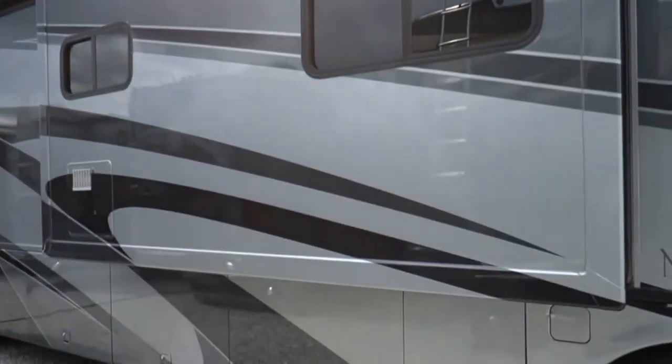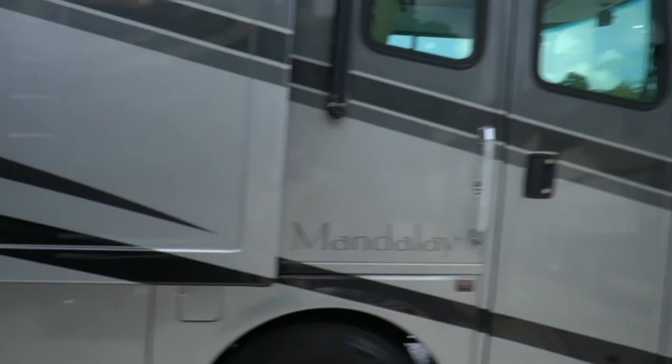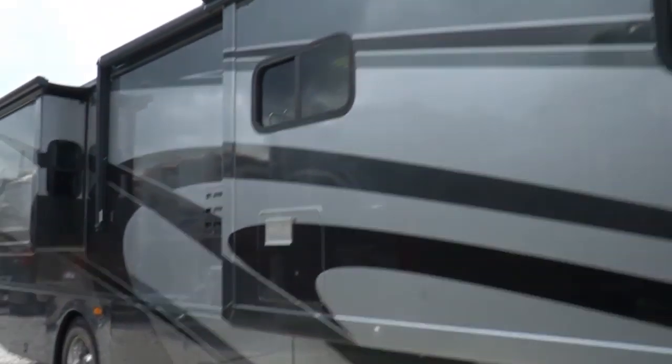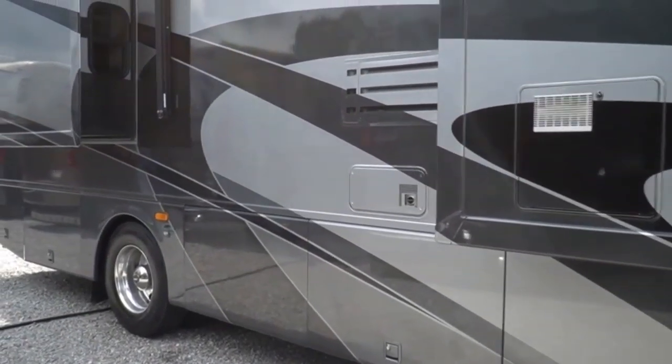Got the 350 Caterpillar C7 turbo diesel, 860 pound-feet of torque. Can tow 10,000 pounds. Got the 7,500 Onan diesel generator running right now, powering everything inside.